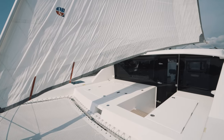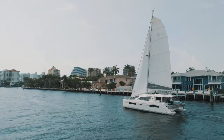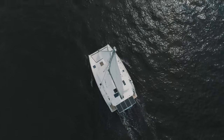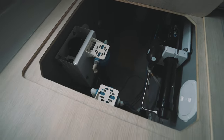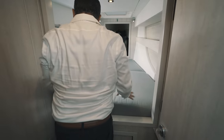Rambling Rover is set up for off-the-grid cruising, with 1400 watts of solar and 1200 amp-hours of lithium house battery. Her integrated Spectra watermaker provides an easy way to make water with the push of a button, keeping the tanks full and fresh water flushed throughout the toilets.